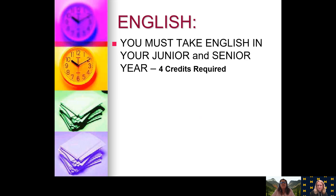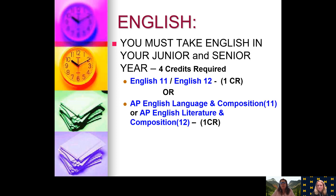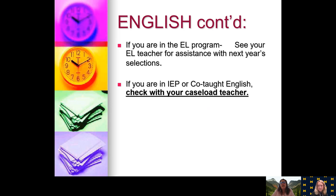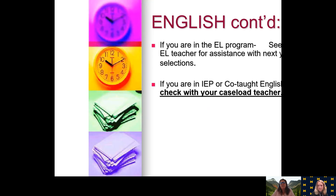For English, you must take four credits. As an 11th or 12th grader you can choose English 11 or 12, or in place of those you can do AP English 11 or 12. If you are in the EL program, you will need to talk to your EL teacher for assistance with next year's selections. If you have an IEP or are in co-taught English, you need to check with your caseload teacher for information on what class you need to be placed into.